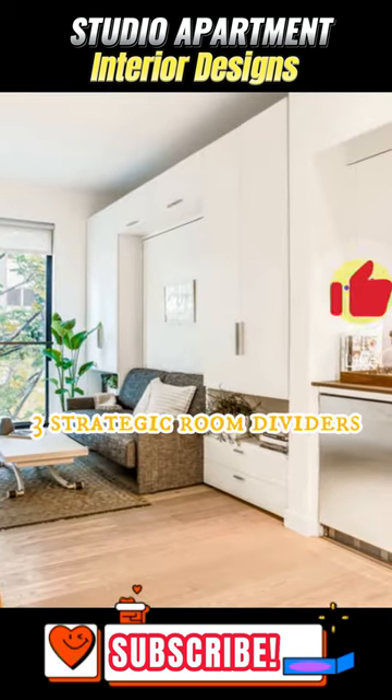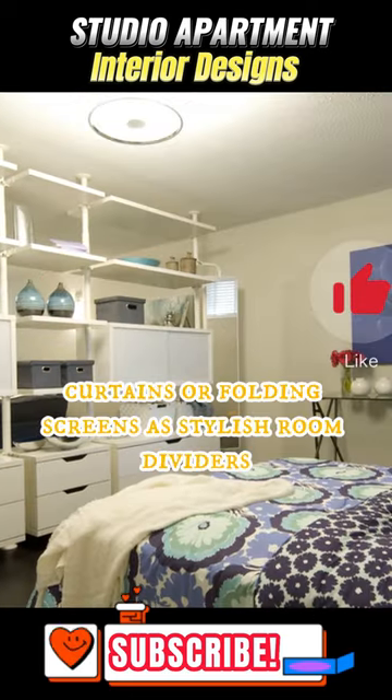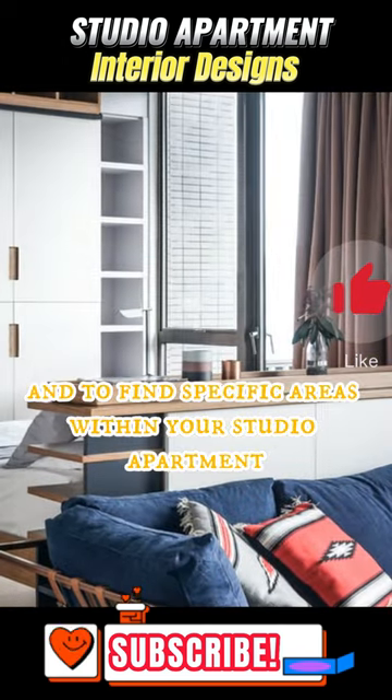3. Strategic Room Dividers: employ bookshelves, curtains, or folding screens as stylish room dividers to create visual separation and define specific areas within your studio apartment.